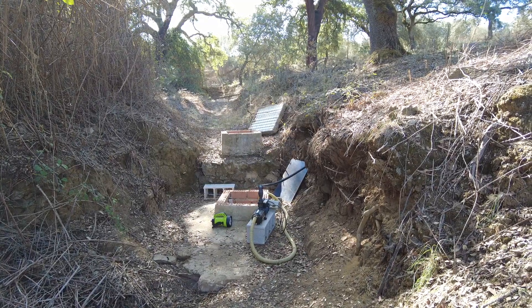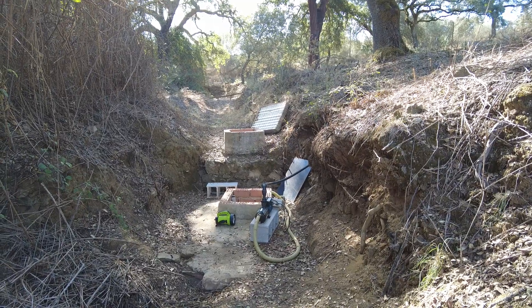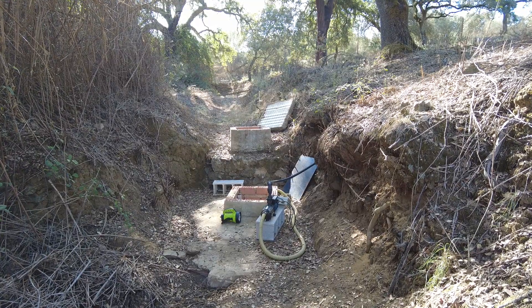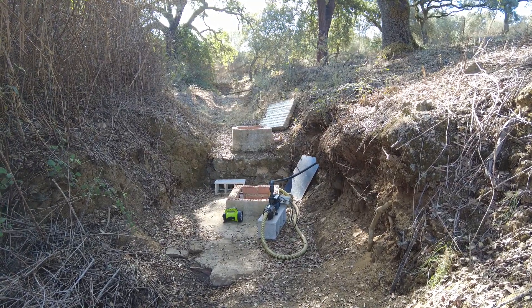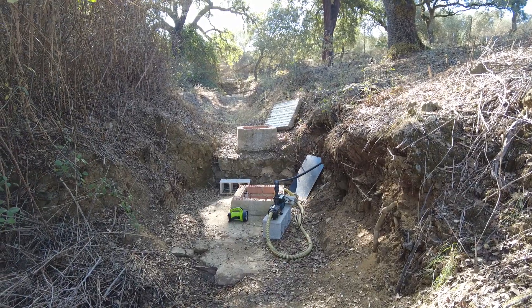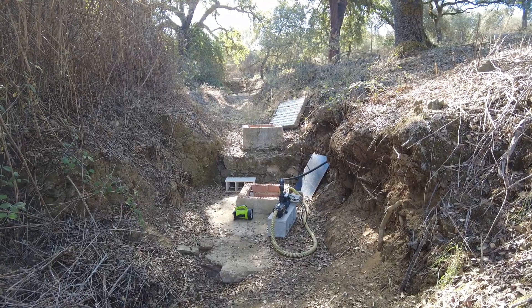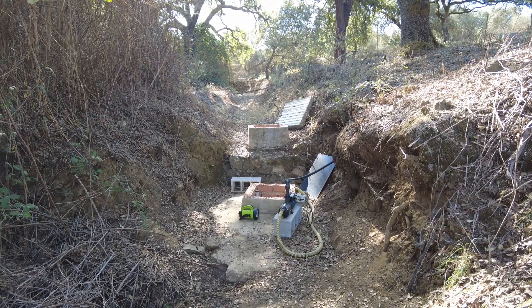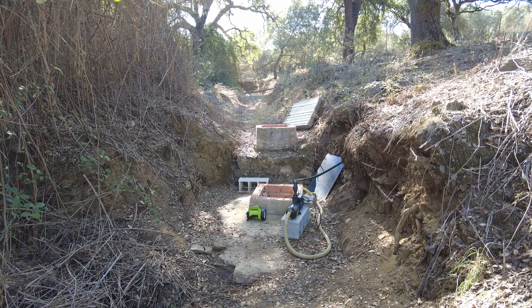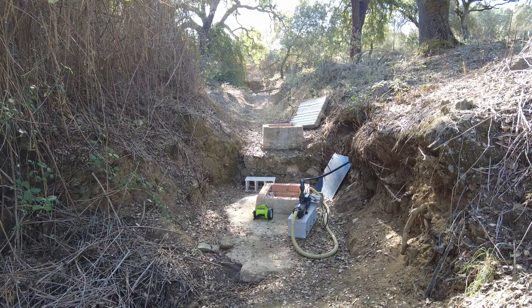This first structure here is a cistern — in Spanish, the Algibe. This is where we pump a lot of water from. And then just higher up is the first ventilation shaft for this kanat, or the system of infiltration and distribution of water.